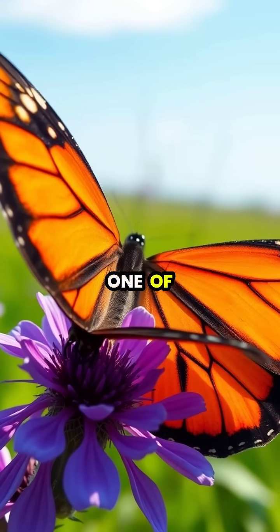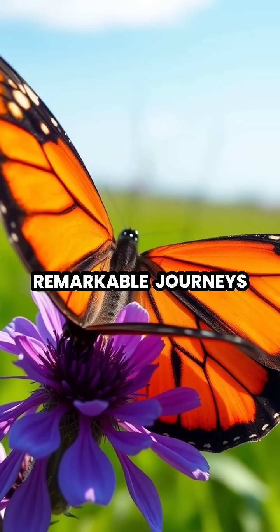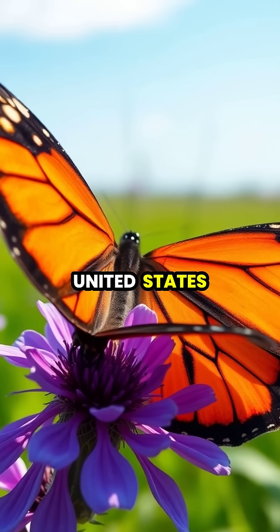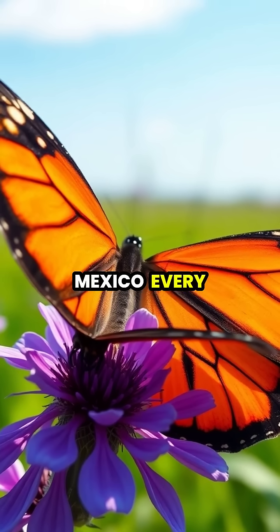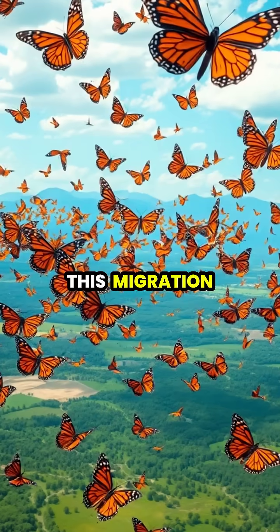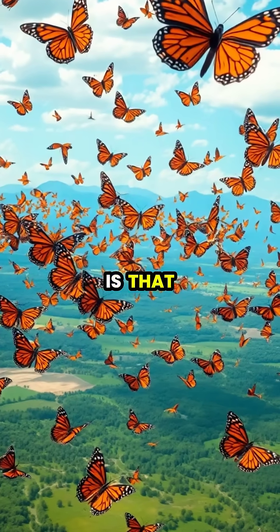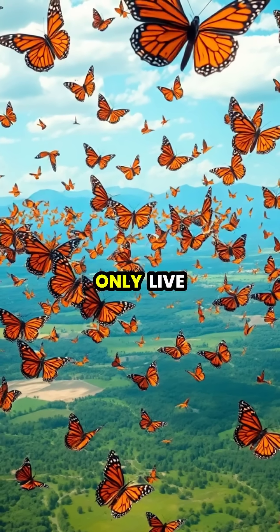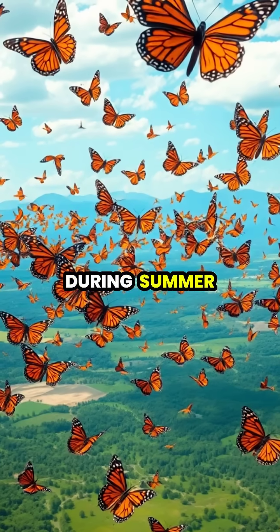The monarch butterfly undertakes one of nature's most remarkable journeys, traveling up to 3,000 miles from Canada and the United States to central Mexico every fall. What makes this migration truly extraordinary is that no single butterfly completes the entire round trip, as monarchs only live for about two to six weeks during summer months.